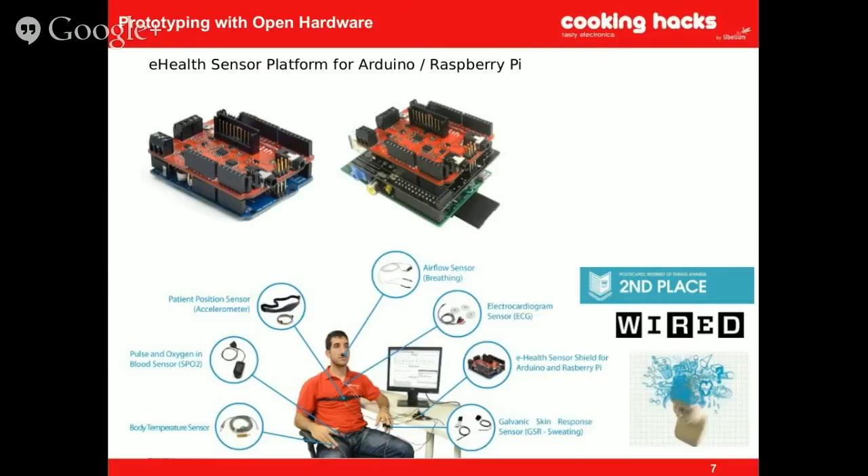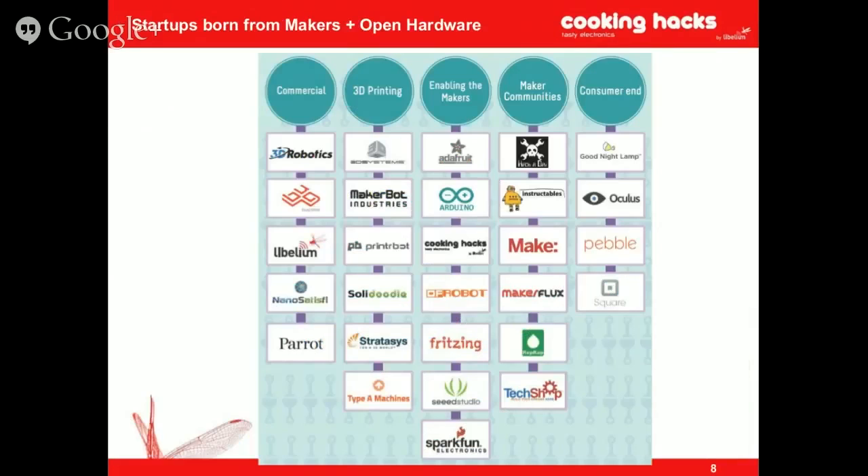With this shield, we referred people to an article about how to measure biometric sensors and share information using open hardware. Right now, a basic example is a company called Inspire which is prototyping a new solution for measuring pneumonia in babies in the third world using this shield. The project is called Inspire and they'll be talking about it at Maker Faire in the Bay Area next month.